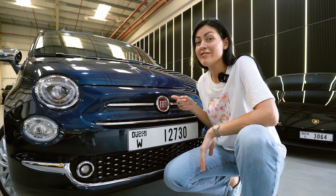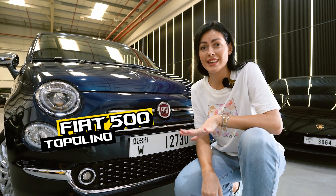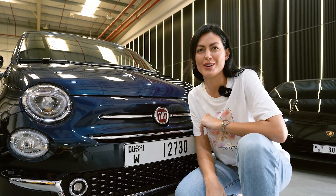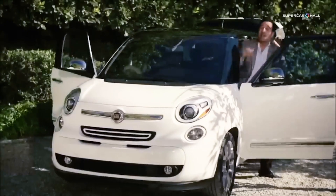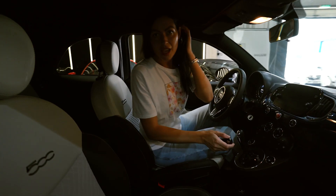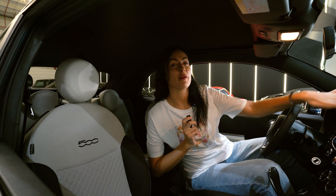This is Fiat 500, and Italians called it before Topolino. It means small mouse. This car was produced between 1936 to 1955, and only 520 samples.